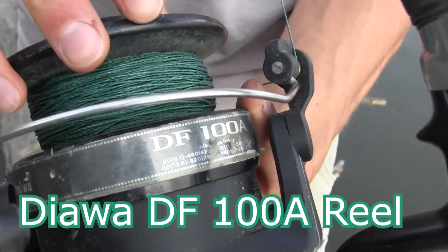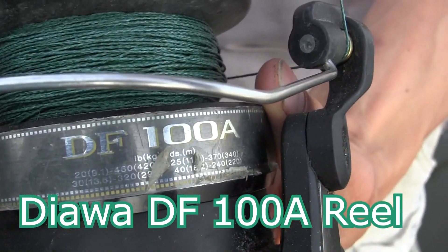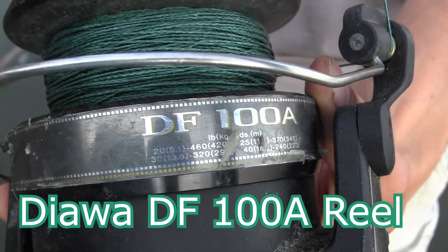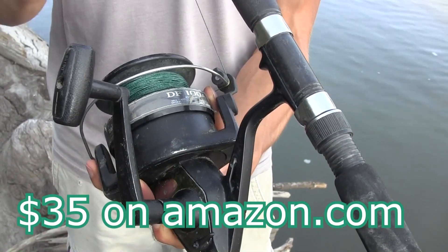I got a df100a, and this is a really big heavy duty reel. It's pretty bulky which can be annoying, but it can hold a ton of heavy pound test line and it's only 35 bucks, which is what's so great about it. You can't beat it for 35 — sometimes you can get it on sale for 30.